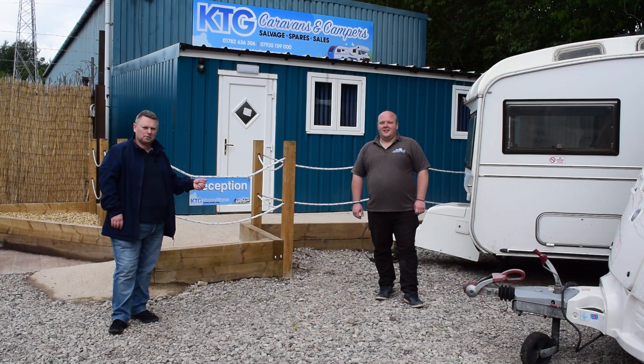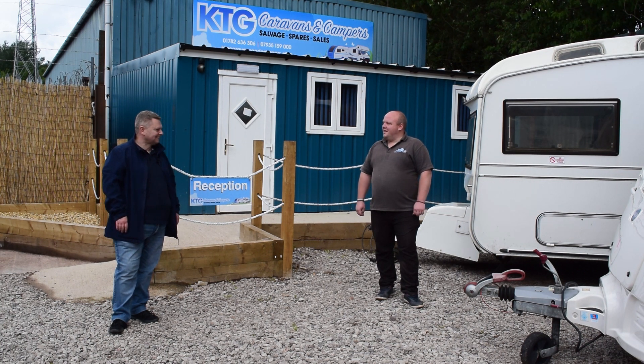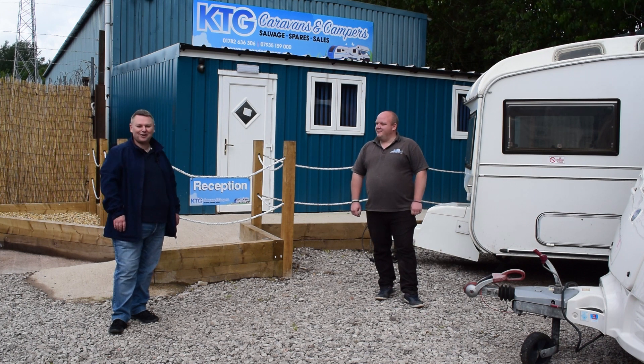Thank you to Carl for showing us around KTG. I think if you're after any parts, or you want anything for an older van or newer vans, or anything to do with caravans or campervans, give Carl a ring and I'm sure he'll sort you out. Thanks Carl for showing us around. Thank you guys for coming down and letting us show you around. Great stuff, thanks again, we'll see you soon, take care, bye bye.